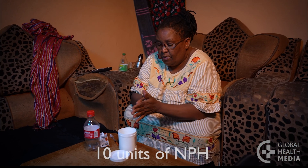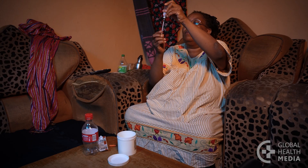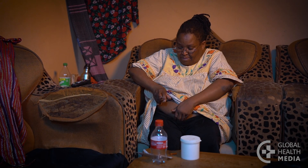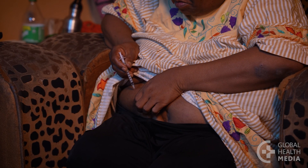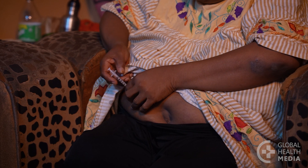Have her start by giving herself 10 units of NPH just before she goes to bed at night. This regimen minimizes the risk of low blood sugars and is simple to start. NPH is commonly used as it's widely available, inexpensive, and is a medium-acting insulin.